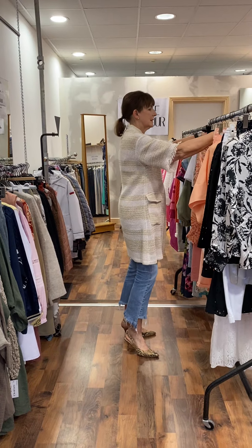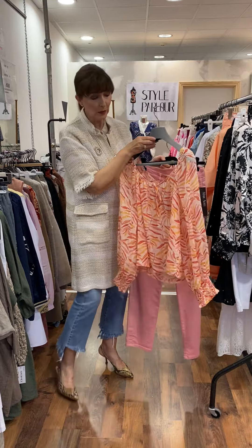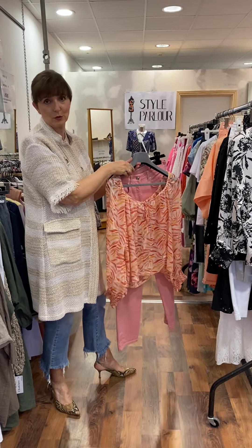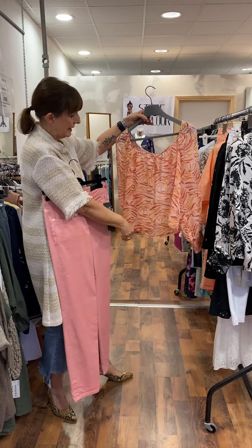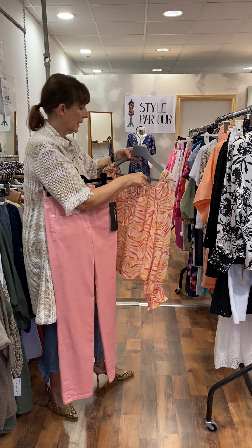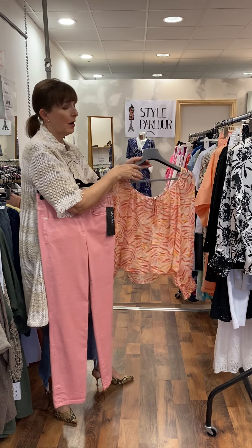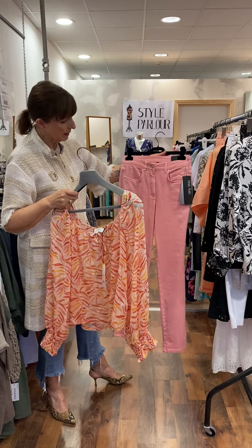Then two pieces together on that same colour palette — this top is also by Grace and Mila. I think it has a very nice gypsy sort of vibe. It ties at the front, you have your nice full-length sleeve and it's short so it just comes past the waist. Again, it will fit up to a size 12, and price on this little top is 40 euro.